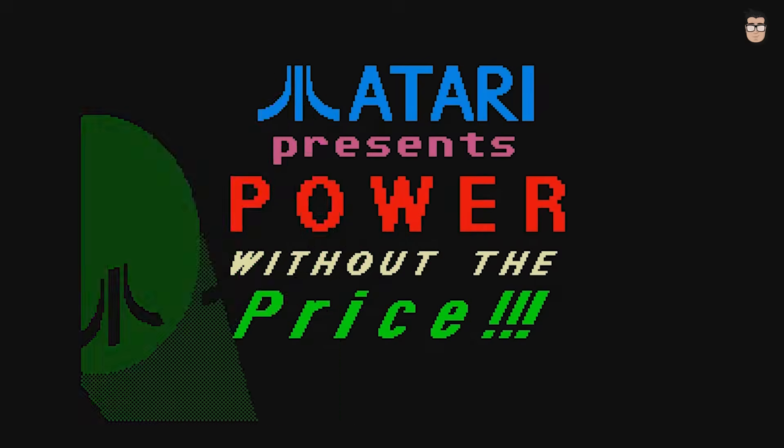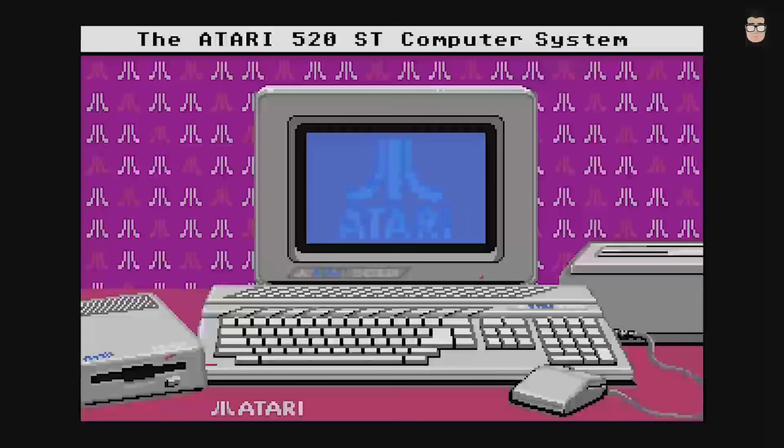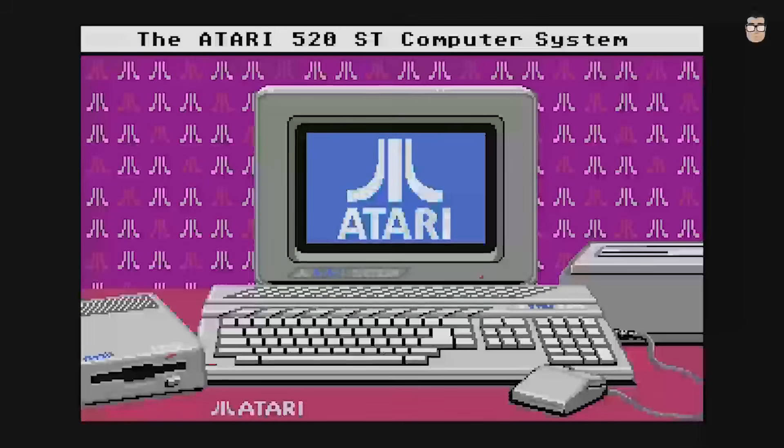The Atari ST was a remarkable computer. Released in 1985, it quickly found its place in graphic design, music production, and desktop publishing, especially in the European market.